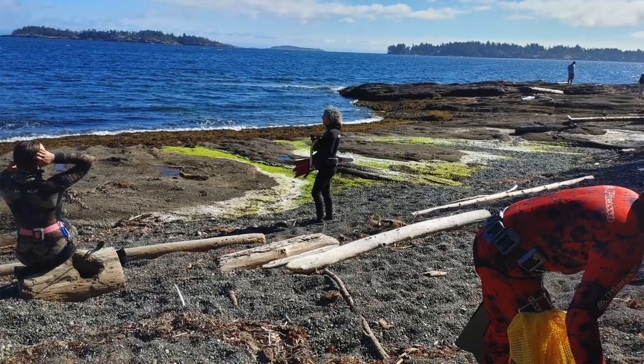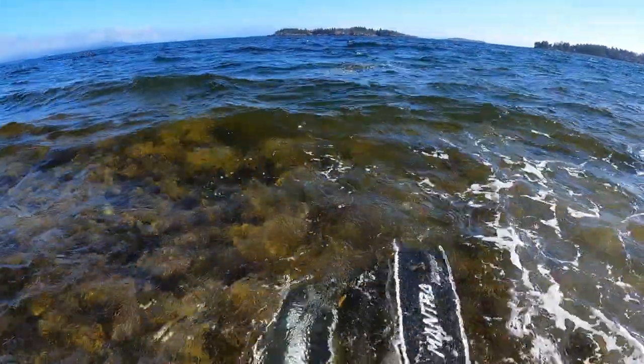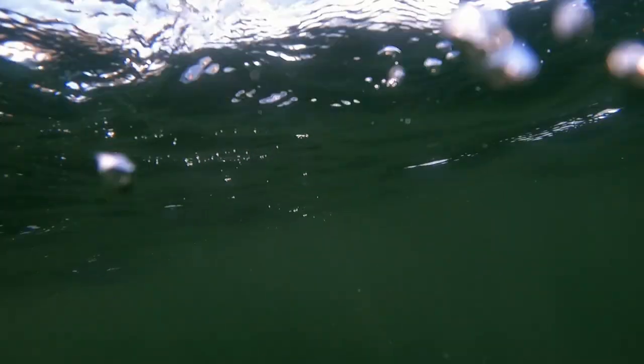I decided on that spot because it's a bit more mellow, but there seemed to be a lot of current and wind coming in, so I kind of tossed up the water. Visibility was good at depth, but not great at the surface.